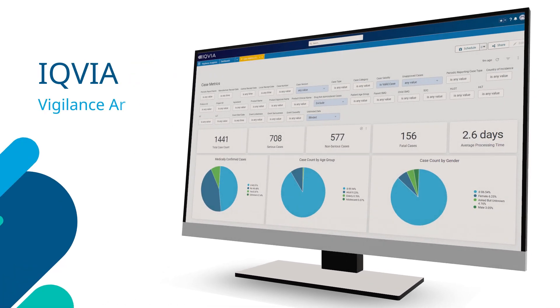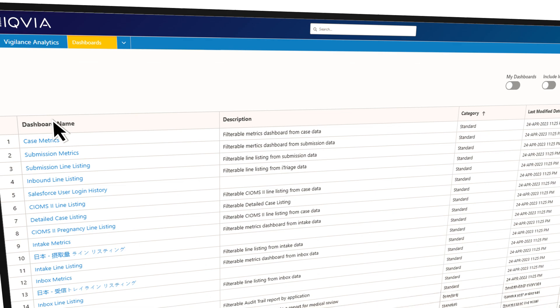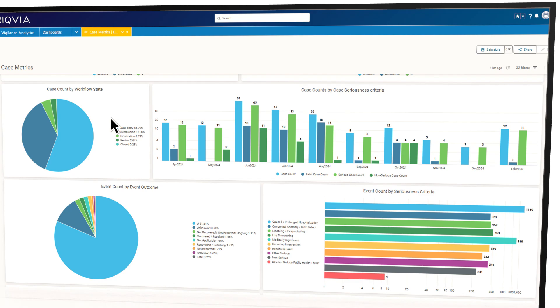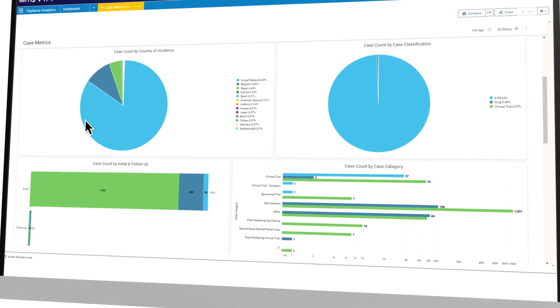Integrated with IQVIA Vigilance Platform, Vigilance Analytics provides proven out-of-the-box dashboards, scheduling capabilities, and advanced data visualization tools to help you quickly see trends and patterns, all while maintaining user security.